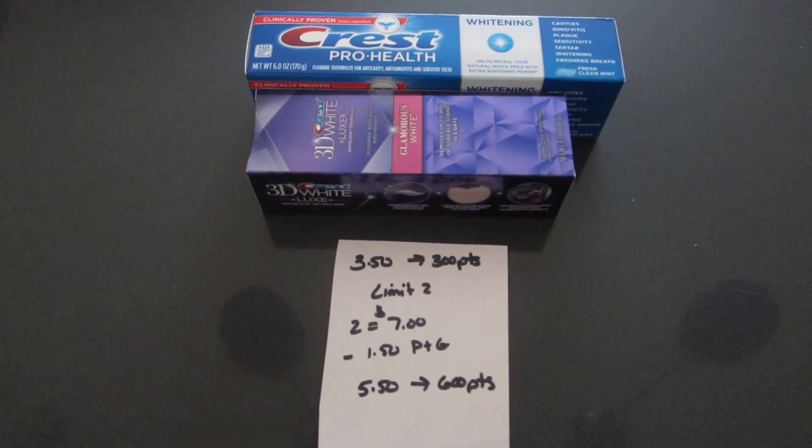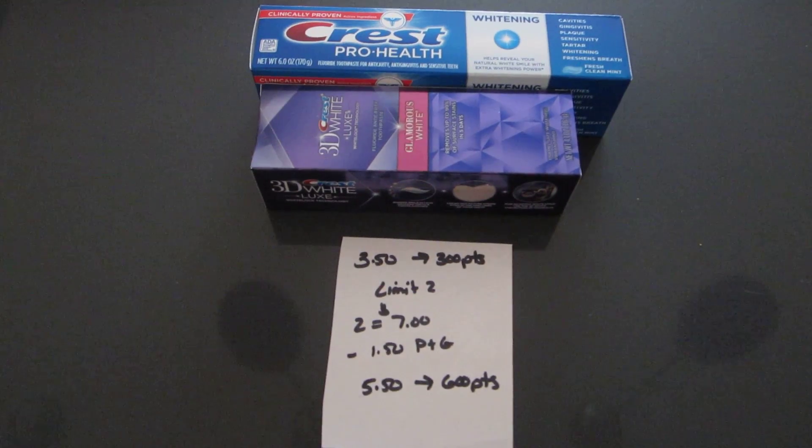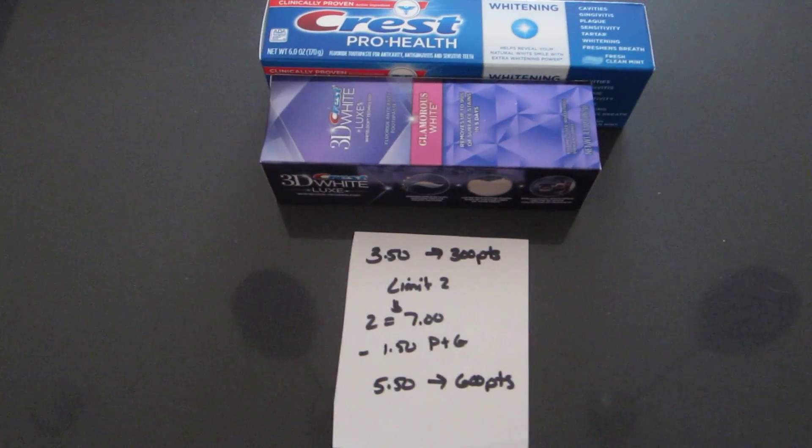Hi, I have a quick and simple Rite Aid deal for the week of July 19th. Last week there were lots of deals, and this week it kind of looks like just one right now. There may be more — keep my eyes open — but currently the best deal is on the Crest.